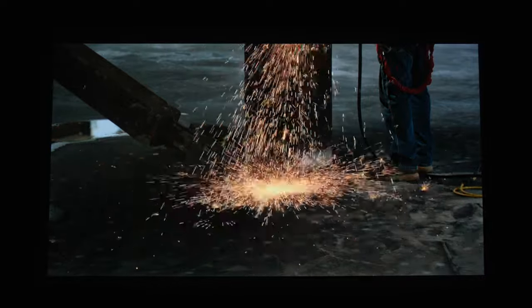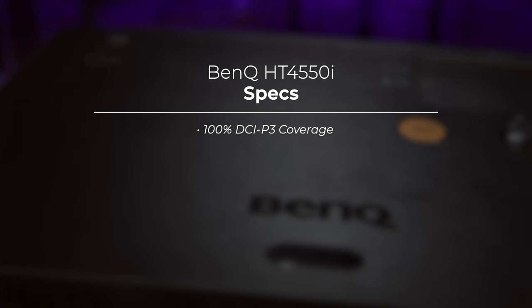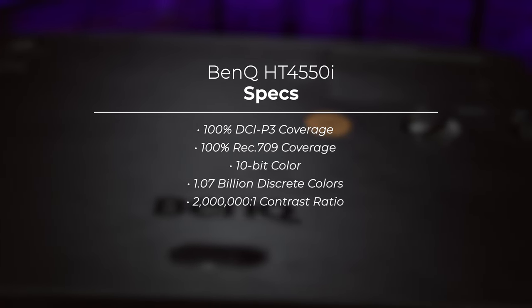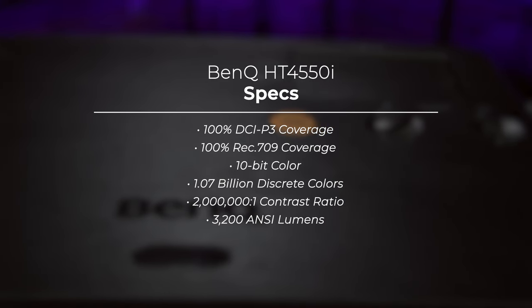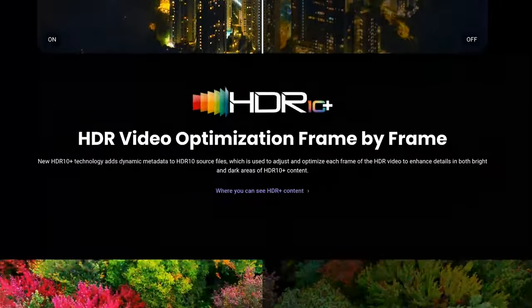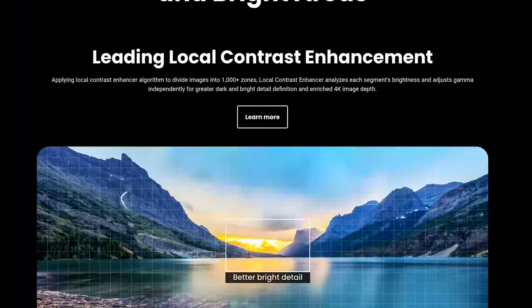That was a lot of stuff about projector setup and technology, but that's only half the battle. We have an image bouncing off the surface and into our eyes — but what sort of image are we getting? With decent lighting conditions, the image quality that the BenQ HT4550i provides is beautiful. In fact, you could say it is certifiably beautiful, as THX and ISF certified engineers tune the color settings for the projector to be color accurate out of the box. This projector sports 100% DCI-P3 and Rec. 709 coverage, with 10-bit color allowing for 1.07 billion discrete colors. The contrast ratio is rated at 2 million to 1, with a maximum brightness of 3200 ANSI lumens. To achieve this, BenQ employs 1,000 local dimming zones and their trademark HDR Pro technology, which includes optimal HDR tone mapping, leading local contrast enhancers, and dynamic blacks.